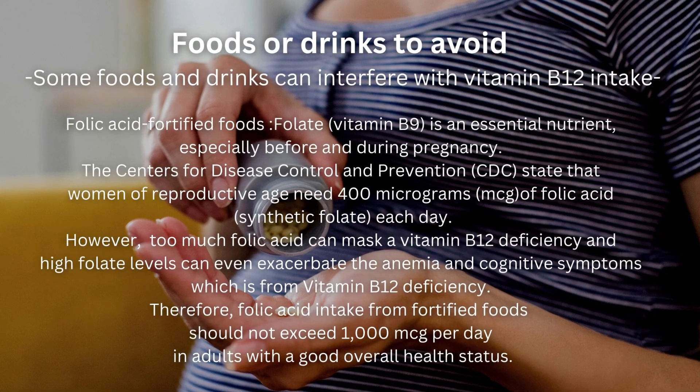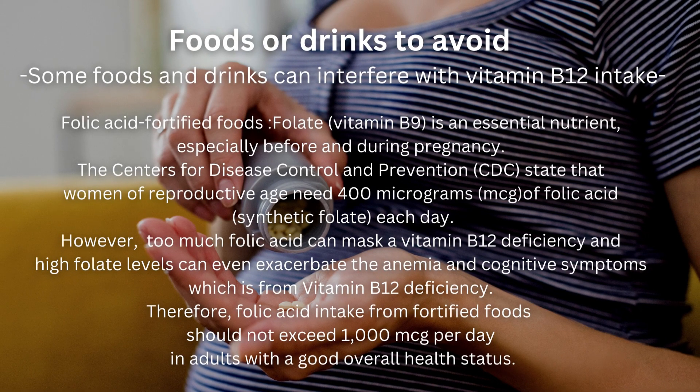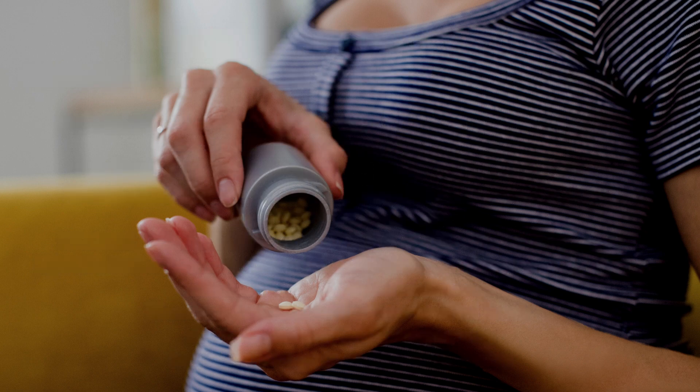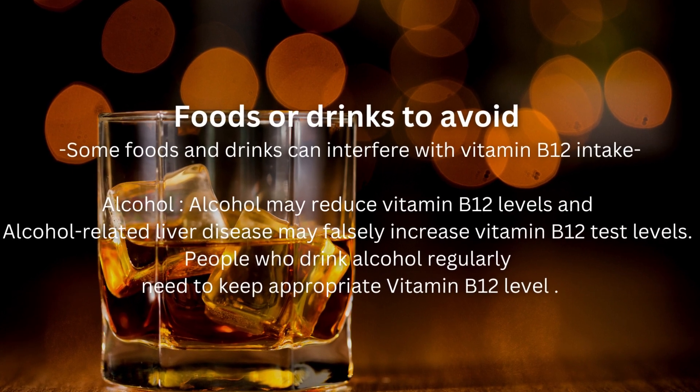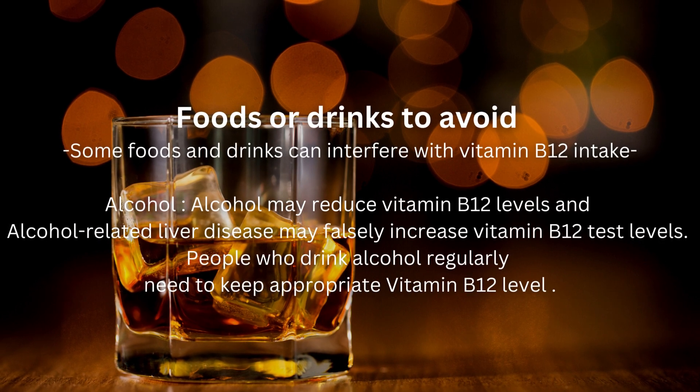Foods and drinks to avoid: some foods and drinks can interfere with vitamin B12 intake. Folic acid (folate, vitamin B9) is essential especially before and during pregnancy. The CDC states that women of reproductive age need 400 micrograms of folic acid each day. However, too much folic acid can mask a vitamin B12 deficiency, and high folate levels can exacerbate anemia and cognitive symptoms caused by B12 deficiency. Therefore, folic acid intake from fortified foods should not exceed 1,000 micrograms per day in adults. Alcohol may reduce vitamin B12 levels, and alcohol-related liver disease may falsely increase vitamin B12 test levels, so people who drink regularly need to maintain appropriate vitamin B12 levels.